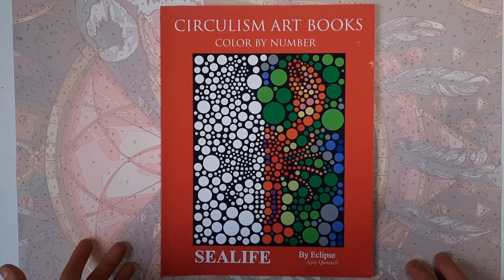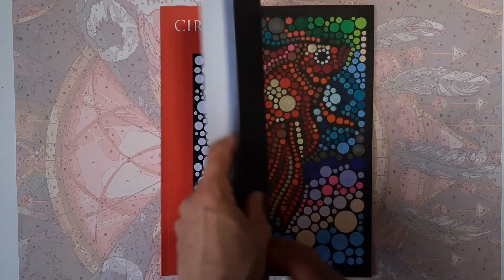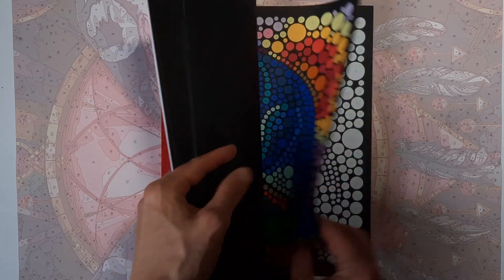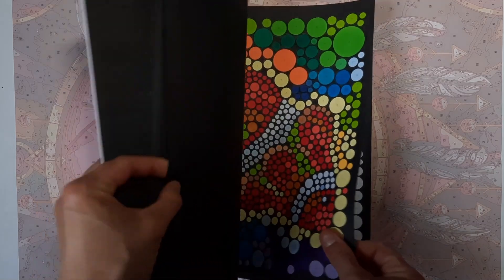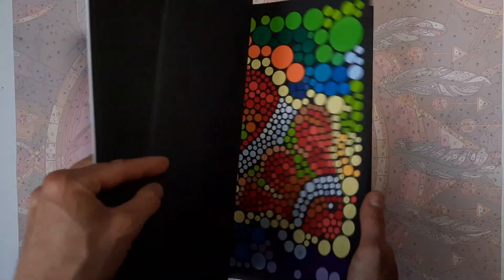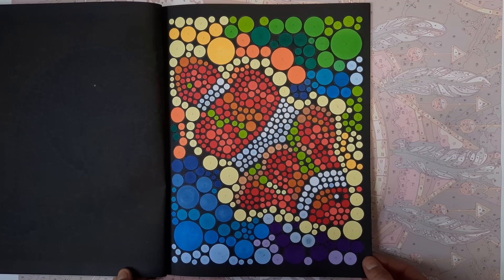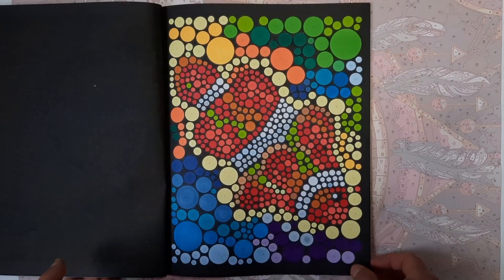I think I pretty much have all of the Circulism art books by A.J. Quinell by now, so I really need to work more in them. And I did this clownfish. Already started working on the next one.